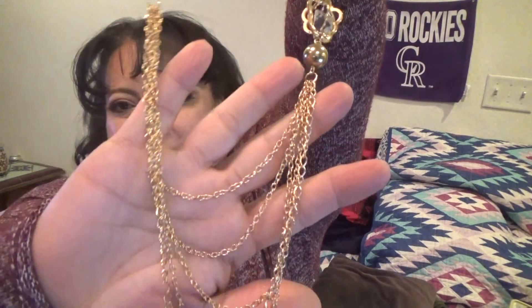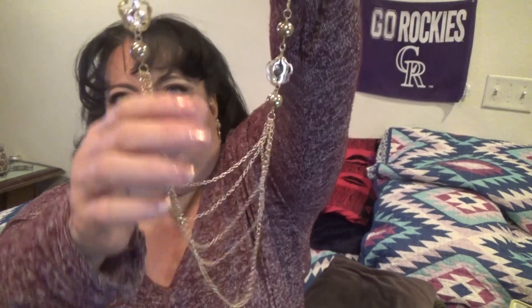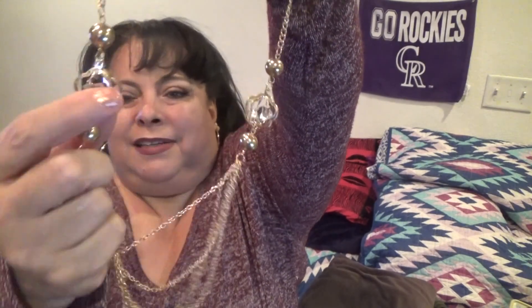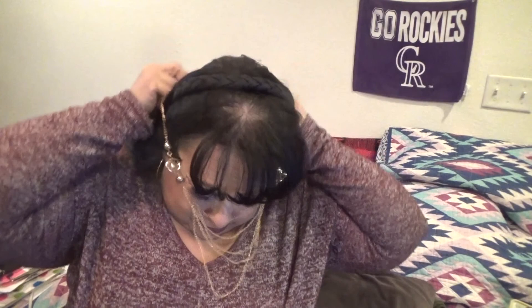This is the necklace I picked out and I thought it was really, really pretty. It's got multi chains down here with little bulb details and crystal accents inside. I thought it looks really nice with both tops, especially the olive green one. And this necklace was only $1.99.